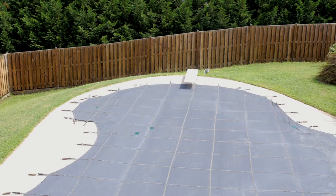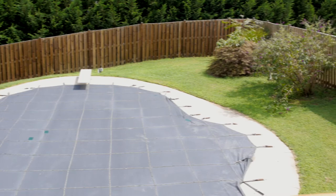Come home and relax in your very own Gunite in-ground pool with depths of 3 to 9 feet and a diving board. Privacy fencing surrounds the pool.